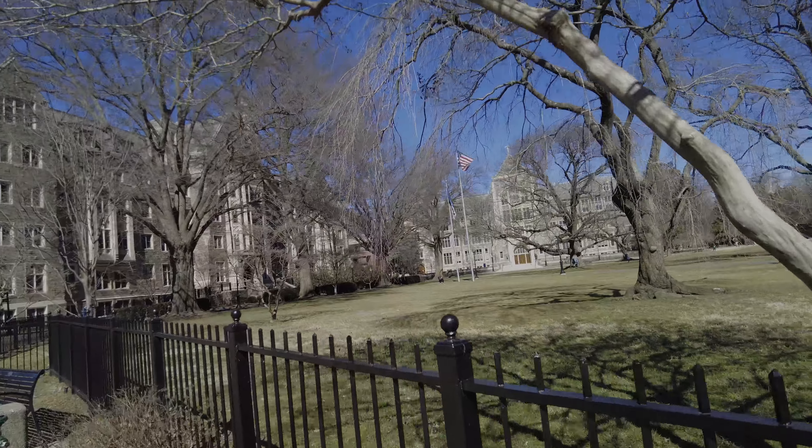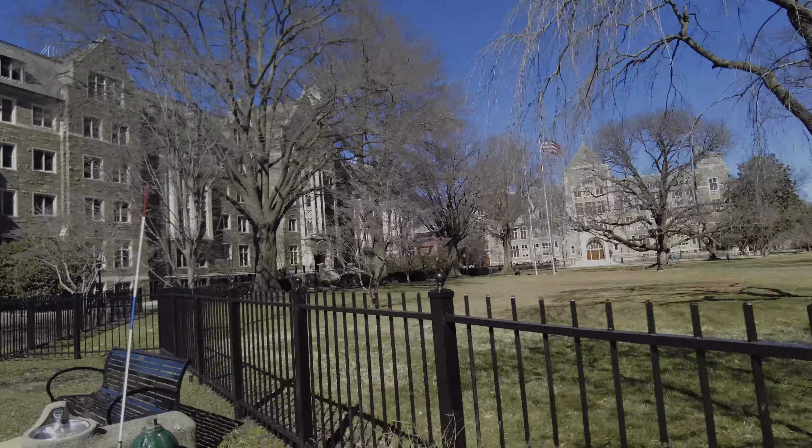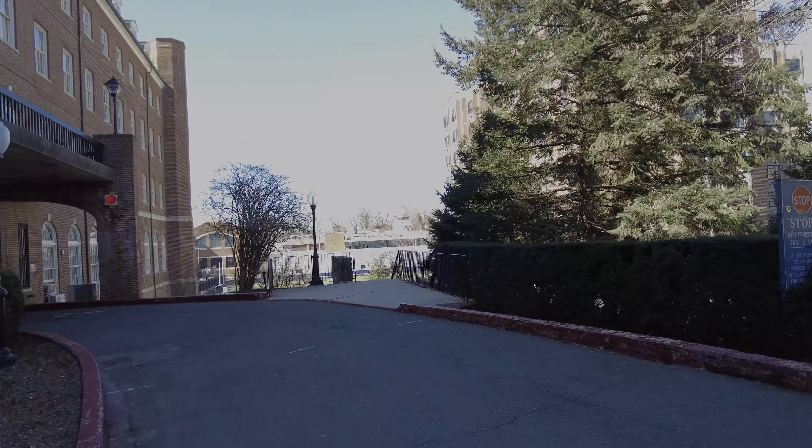Students are actually coming back. There's quite a few students back on campus. So there's the observatory back there.